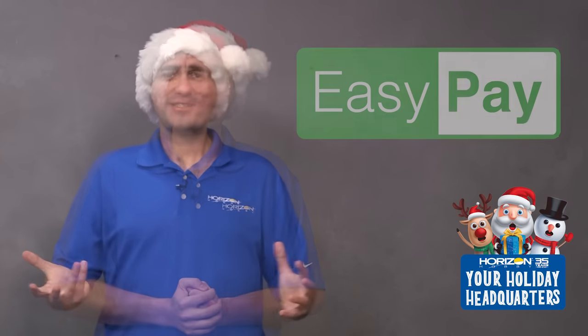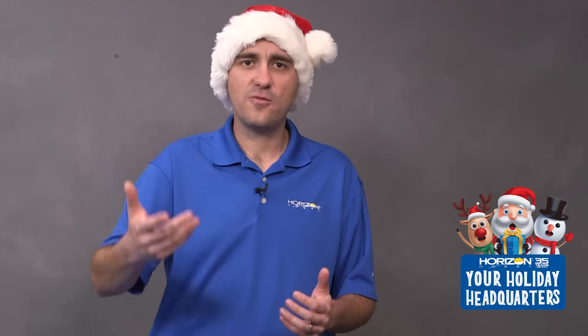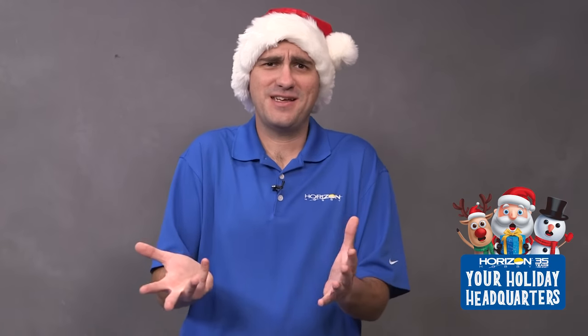Thank you for watching this video, thank you for visiting our website, and thank you for going to a local Horizon Hobby retailer. We hope that these videos and our Holiday Headquarters helped you out, but even if they didn't, let us know — we're there to help. Comment below, give us a call, shoot us an email, message us on Facebook or Instagram. We're there to listen and to support you.